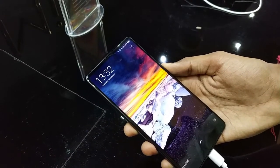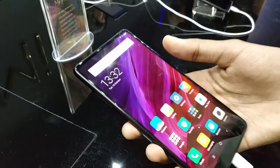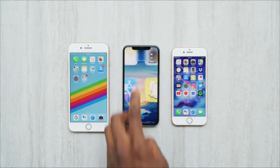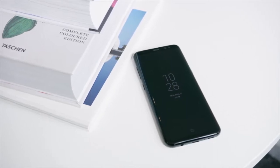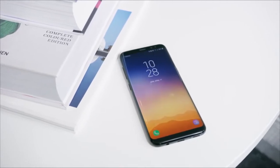2017 is about to end and this year was all about less bezels, no headphone jack, and Snapdragon 835. In 2016 Mi Mix started this battle of lesser bezels in smartphones, and in 2017 Samsung Galaxy S8 and iPhone X took this competition to a higher level. So let's see what 2018 holds for us.